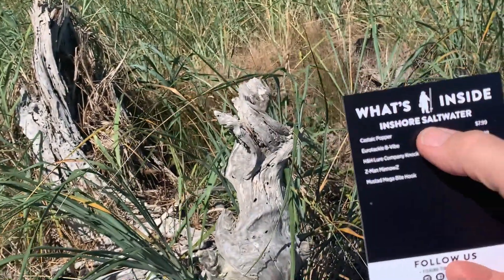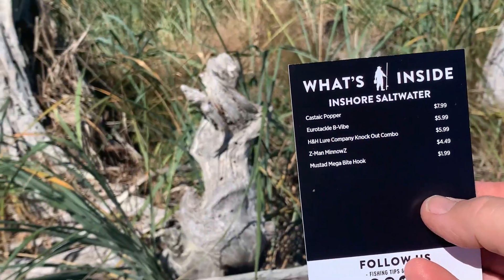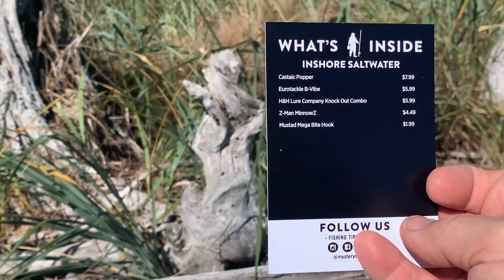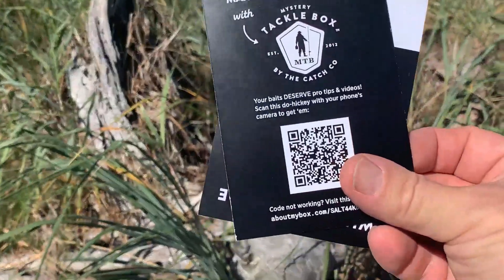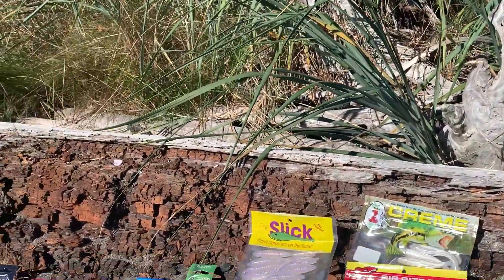You also get a little inshore saltwater insert. For me it's right off the shore here, so it doesn't exactly match what I do, but I also do a little trolling so some of this will work great. There's also a little QR code so you can check out how to use things — pro tips.